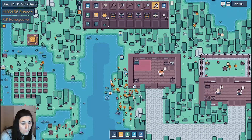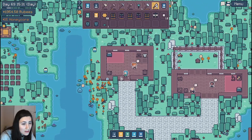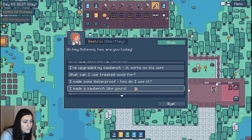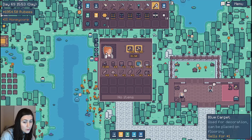Let's go see if anybody has something new to say to me. Oh wow. I can get two things from her — that's two different bookshelves. Sawdust. Blue carpet — that's not something I can craft, is it? I don't know what I'm doing with that.